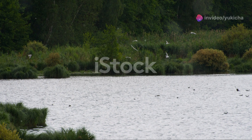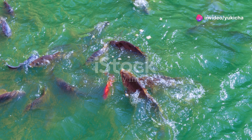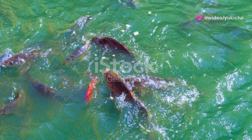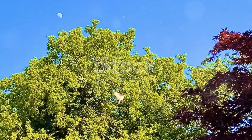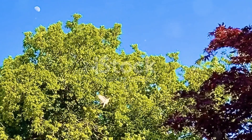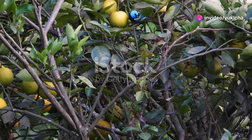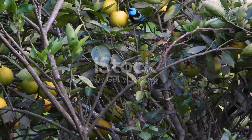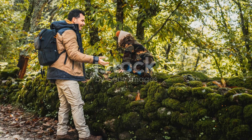St. Lucia is truly a birdwatcher's paradise, with its diverse habitats and rich avian life. From vibrant parrots to delicate hummingbirds, each species adds its own unique charm to the island. So next time you find yourself in this Caribbean haven, don't forget to look up and marvel at the feathered wonders that grace the skies. Thanks for joining me on this avian adventure. If you enjoyed this journey, be sure to like, subscribe, and hit that notification bell for more amazing wildlife content. Until next time, happy birdwatching!